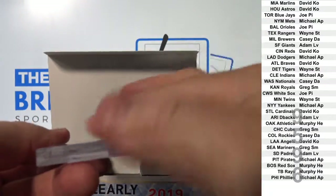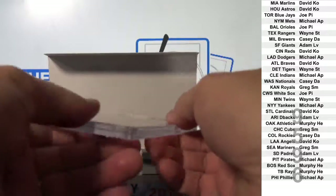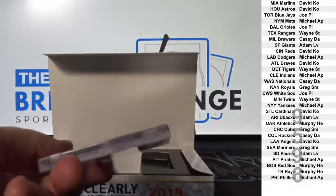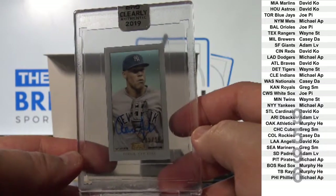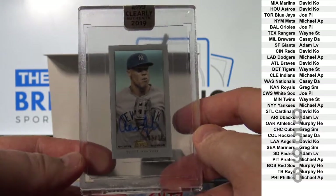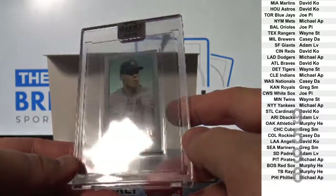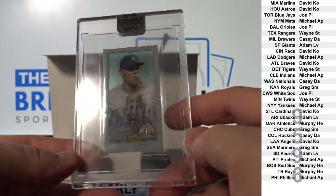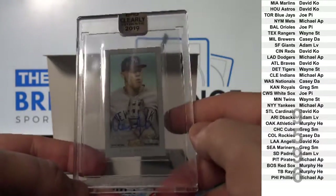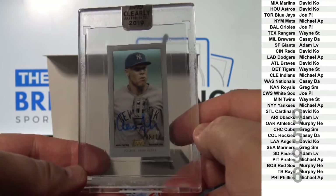Oh my goodness! How about a mini to 15? Aaron Judge. Yikes. Five of 15. Sweet card. Yankees — Michael AP.